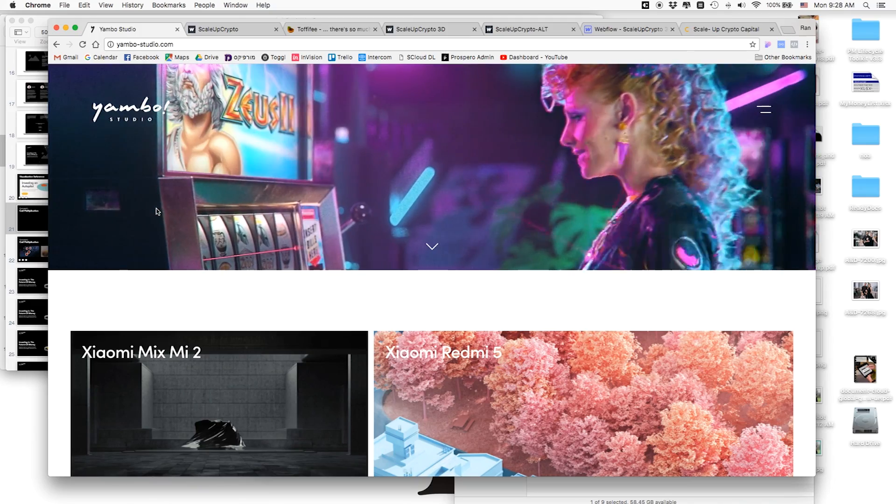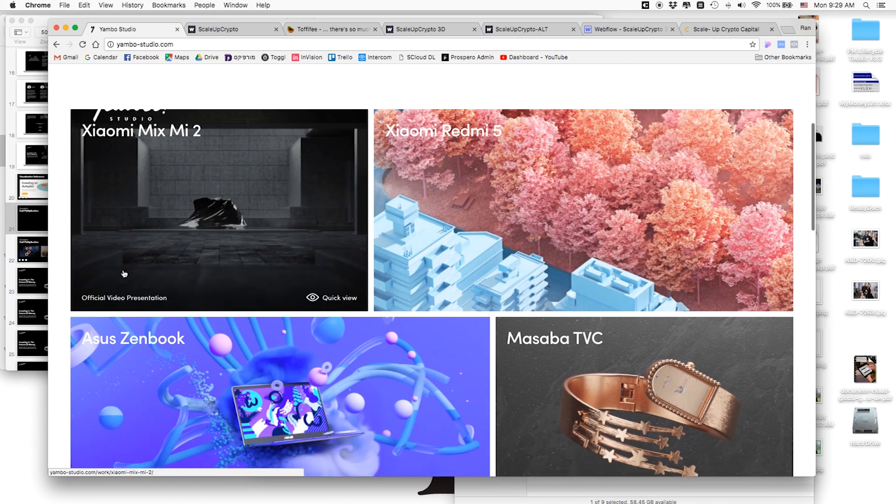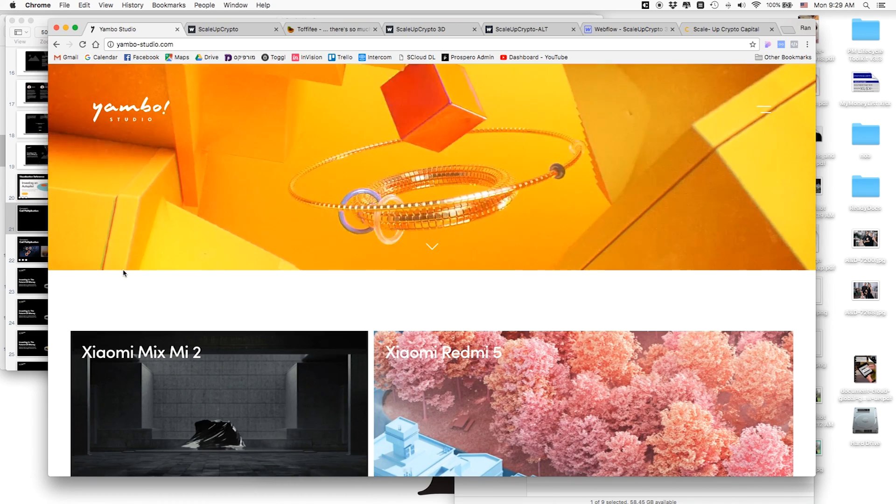I suggested early on working with a 3D artist I know called Yambo — he's an amazing artist doing fantastic, super high quality work with top brands around the world. I'd never done a project with a 3D artist and really wanted to collaborate with him. I thought this could be a great solution since they had no images, and we could create something abstract around the world of cryptocurrencies and coins. They weren't sure, but I pushed in that direction and we got started.